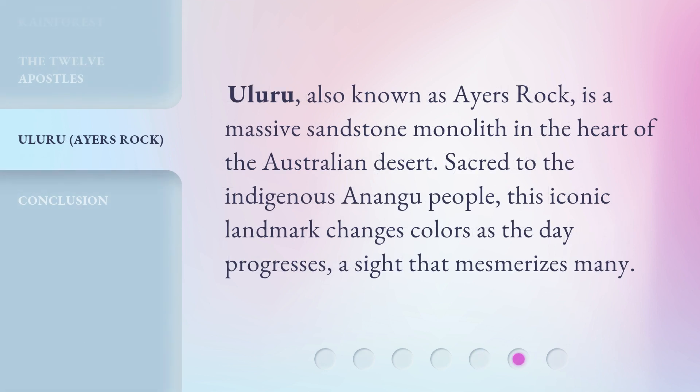Uluru, also known as Ayers Rock, is a massive sandstone monolith in the heart of the Australian desert. Sacred to the indigenous Anangu people, this iconic landmark changes colors as the day progresses — a sight that mesmerizes many.